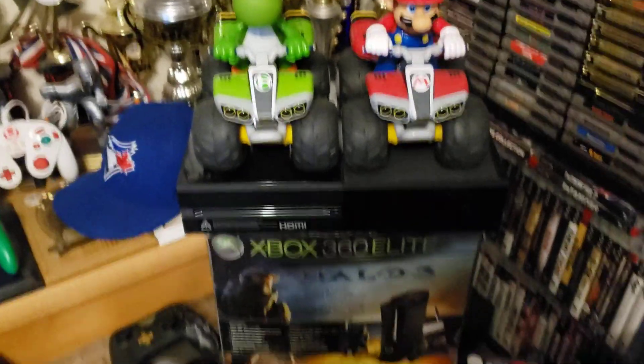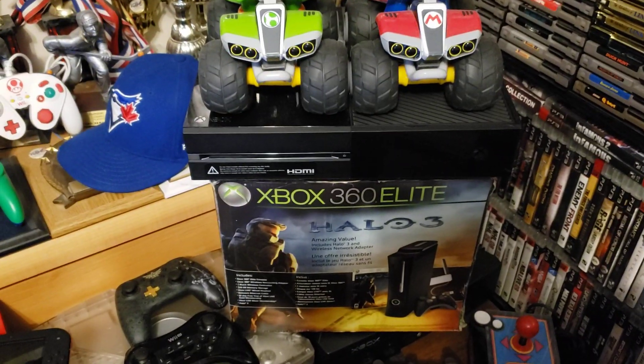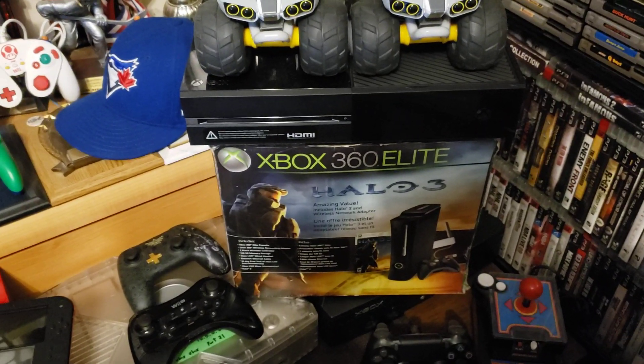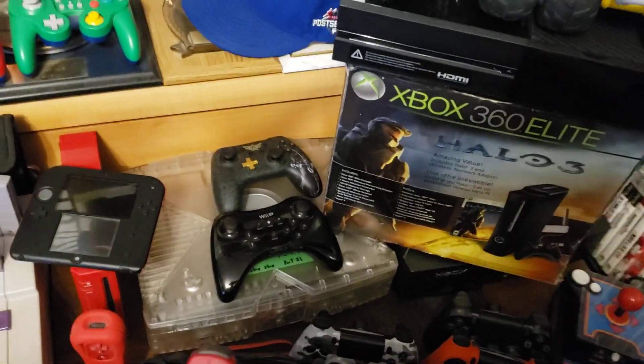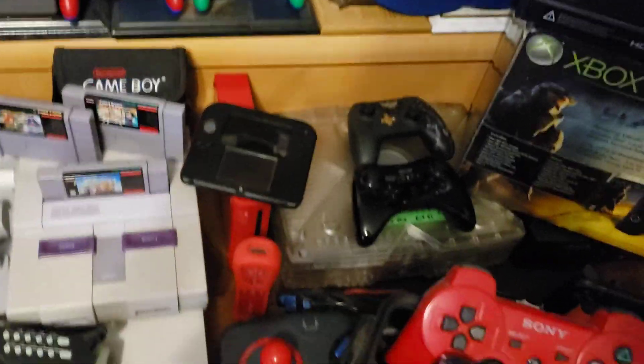There are some Mario toys, an Xbox 360 Halo 3 Elite Edition, a Crystal Xbox, a modded DS, and a modded 2DS.